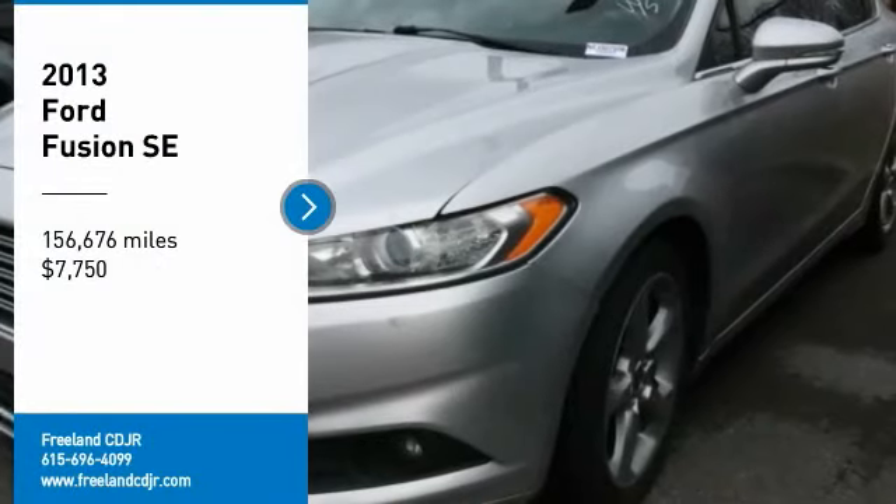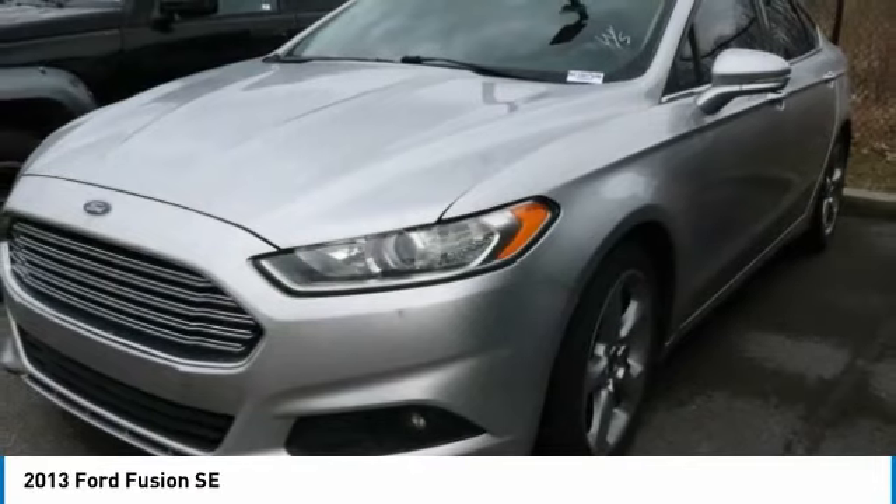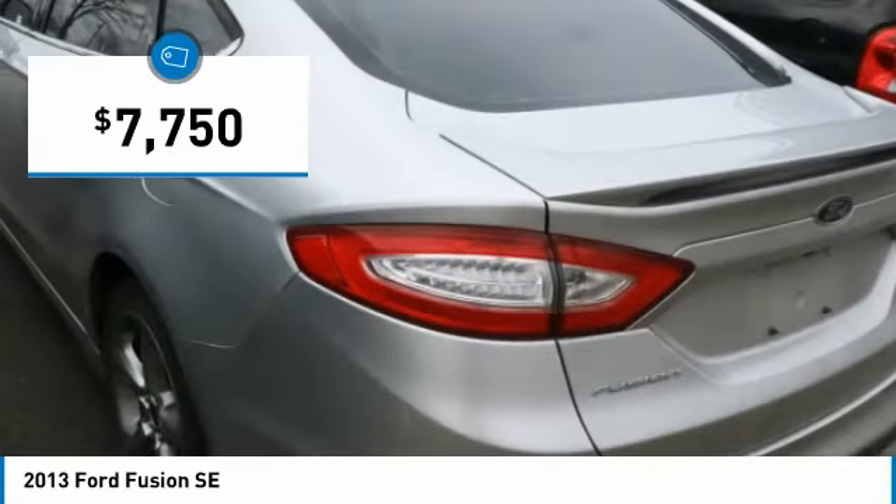Take a ride in the 2013 Fusion. You can have both impressive power and great economy in a Fusion, and it is priced below $10,000.